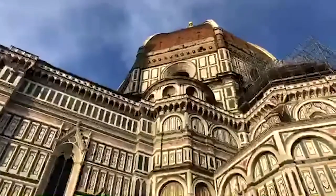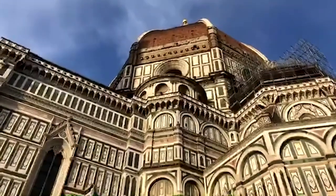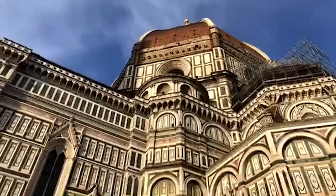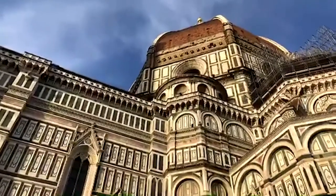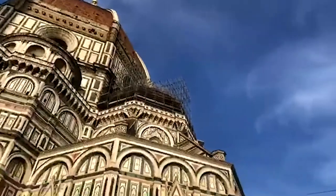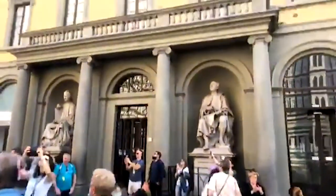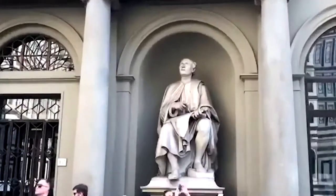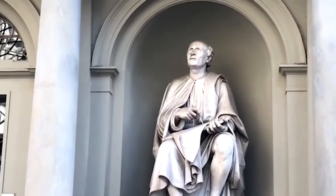It's the biggest dome in the entire world, still today, and the biggest frescoed surface is the one inside the dome. You can also climb up the dome if you wish. We're going to turn around, because I think we need to show you this guy — he deserves it. It's Filippo Brunelleschi, portrayed in this statue, permanently watching the result of his work: his dome.